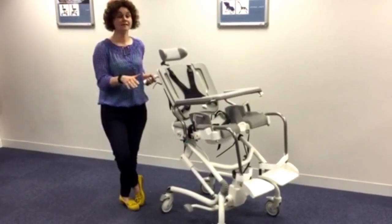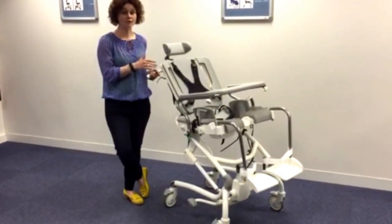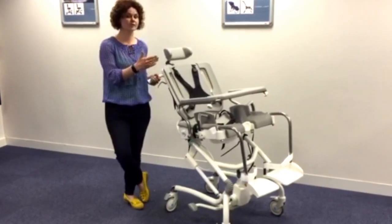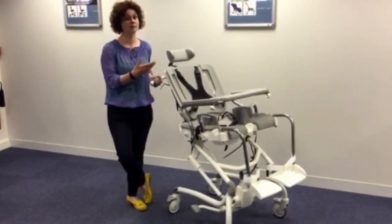This has actually negated the need for us to put a hoist in the bathroom area at all. So from a cost saving and a use of space perspective, environmentally we've achieved huge things with the use of the Heron, as much as we have to meet his own personal hygiene requirements.